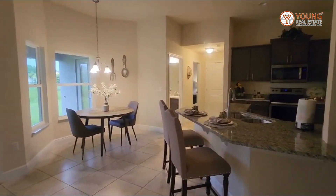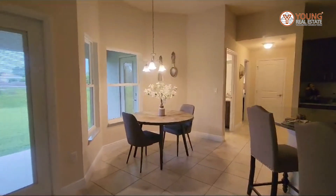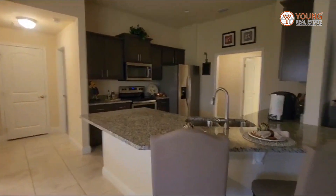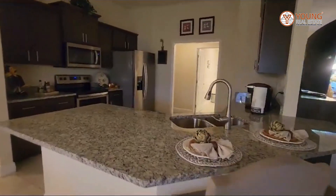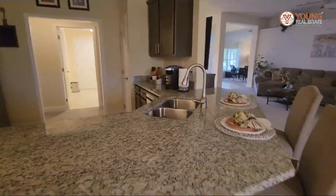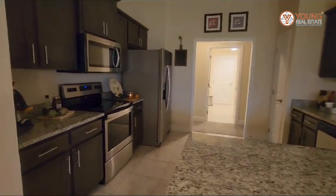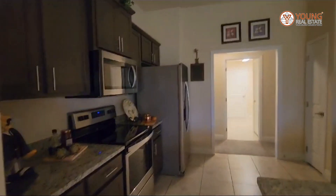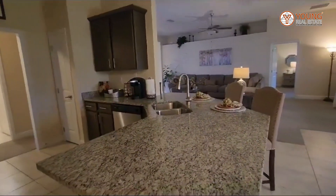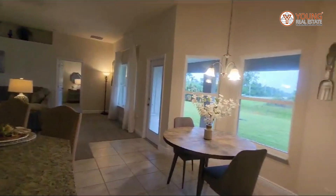Now take a look at this kitchen. This home can be built in different areas in Port St. Lucie — right now we're in Torina. In this kitchen we have granite countertops, and this may be something you'll be able to customize. They also have spec homes available for immediate move-in. Over here you have your kitchen nook.